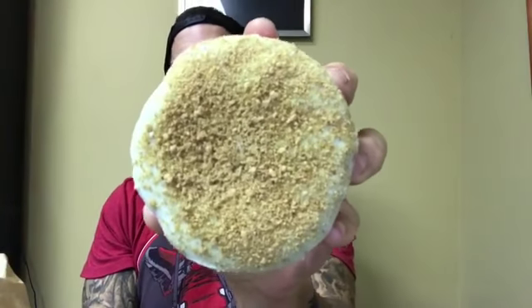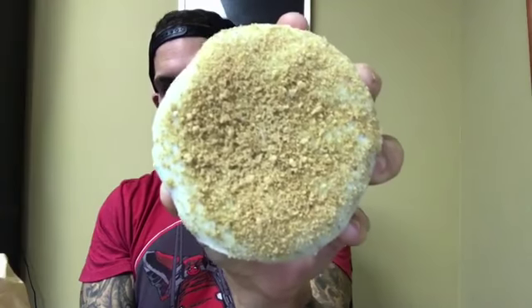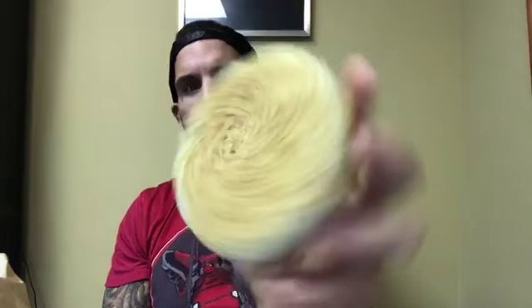Good morning you chubby little bastards. It's fun size review time. Racetrack's Key Lime Pie Donut. As the CEO of Team Lemon, I was pleasantly surprised by 7-Eleven's Key Lime Donut. Let's see how Racetrack stacks up, shall we?